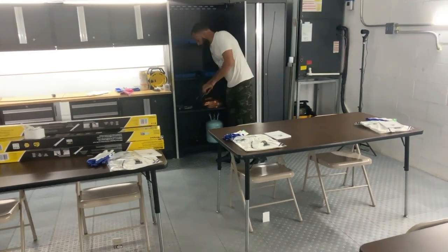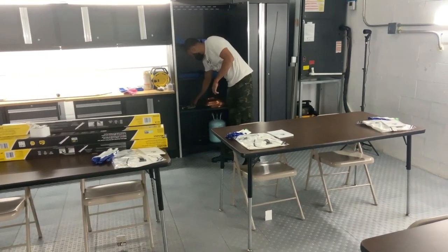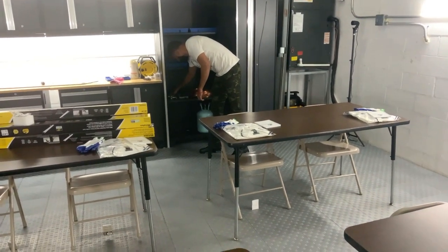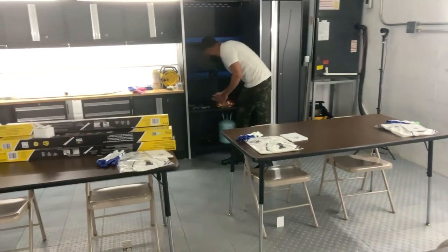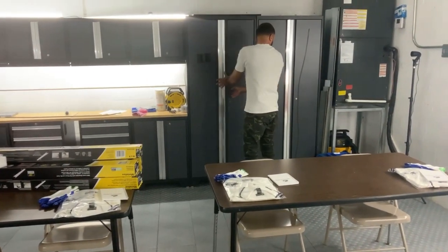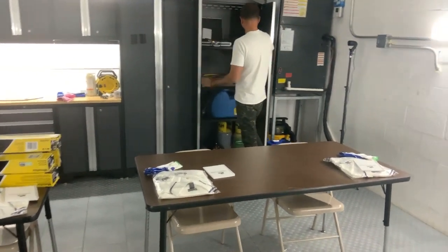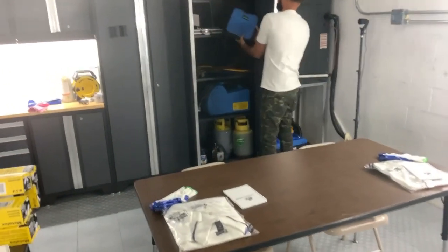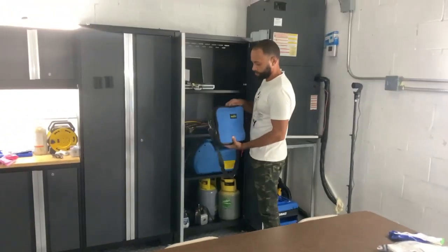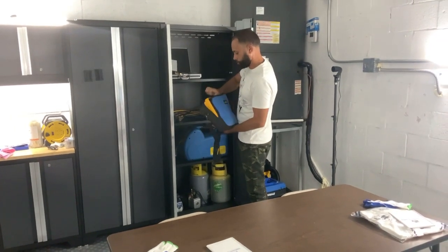We're going to teach tube bending, copper tube bending, copper tube cutting, and tube expanding. We're also teaching weighing in the charge — we'll teach you that.